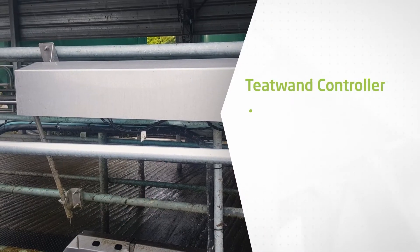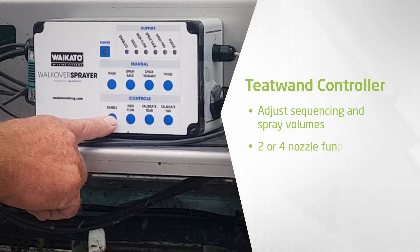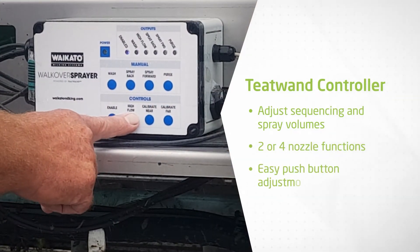It comes with a PCB controller that lets you adjust sequencing and spray volumes in low flow or high flow functions with just a push of a button.